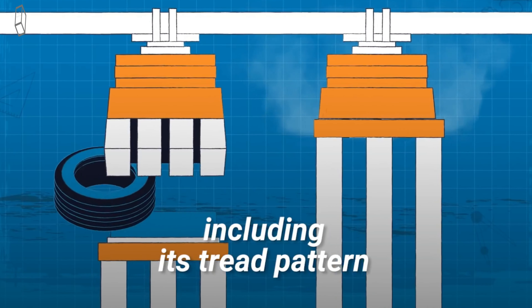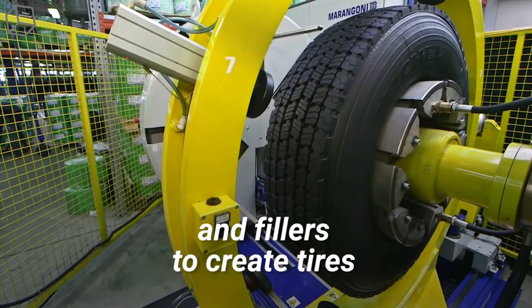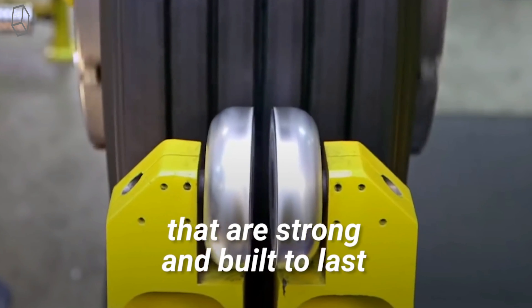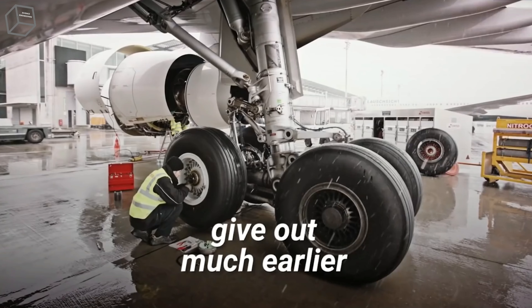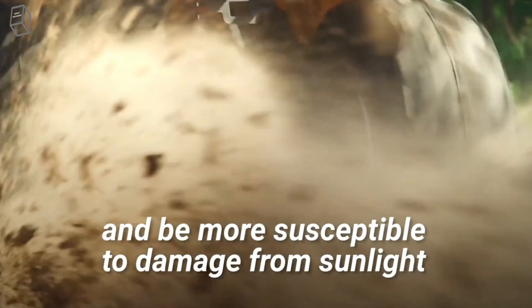These days, manufacturers control the properties of their tires so much that they sometimes use as little as 10% of natural rubber in their tire recipes. Instead, they rely mostly on synthetic compounds and fillers to create tires that are strong and built to last. Without carbon black, tires would be a lot more brittle, give out much earlier, and be more susceptible to damage from sunlight. Aside from that, our tires would look very different — they would be white.